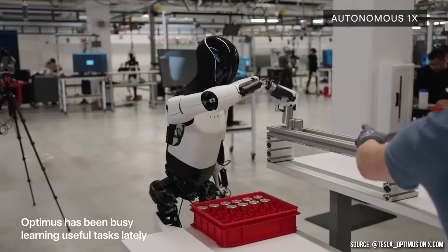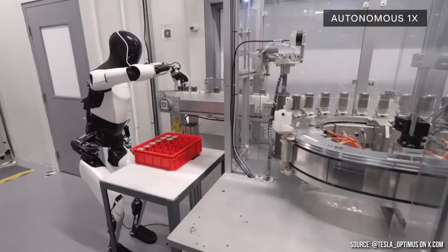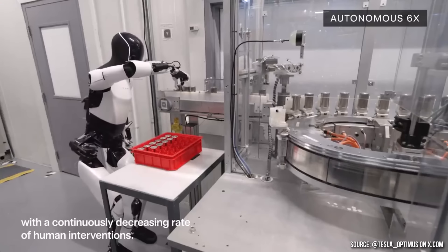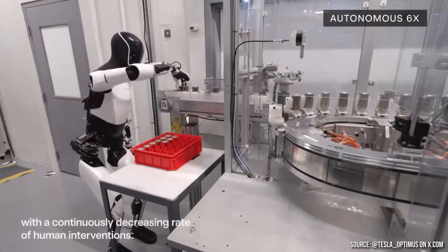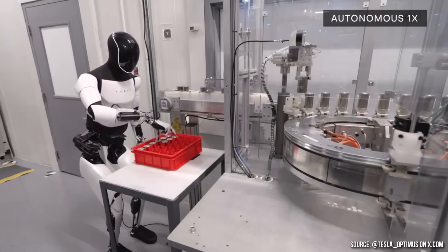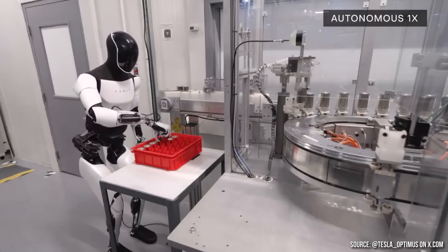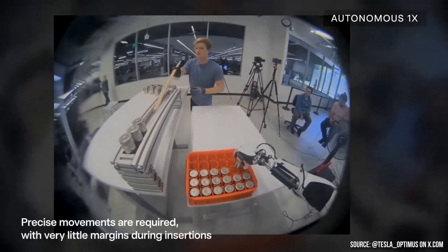This latest Tesla demo shows Optimus autonomously sorting 4680 battery cells — first in a training environment and then later in the video, being tested at one of Tesla's factories, once again sorting 4680 batteries. When you see Optimus grabbing each battery individually and dropping it into a red crate, this process doesn't seem very efficient, and I don't believe this is the exact sorting task that happens at the factory. I wouldn't yet say this is an example of Optimus doing a truly useful factory task, but it does show where Tesla is headed — and I can definitely see Optimus replacing humans for very repetitive and boring factory tasks in the not-too-distant future.